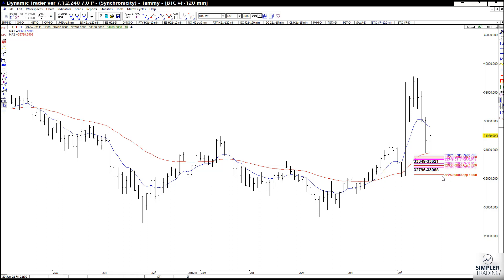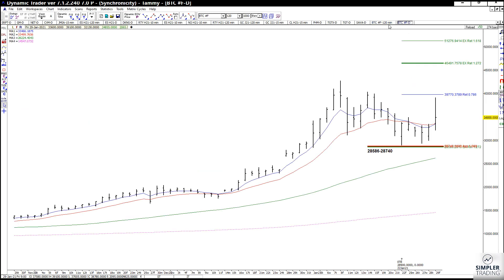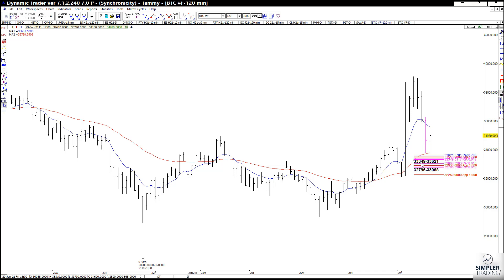To be honest with you, if it goes beyond the symmetrical support of this last swing — that low being the same low we had on the daily chart — I'm going to look for lower lows and get out. I don't want her owning it after that because we could see a deeper downside correction. My zones of support for my aunt are: 33,349 to 33,621; 32,796 to 33,068; and 32,260.